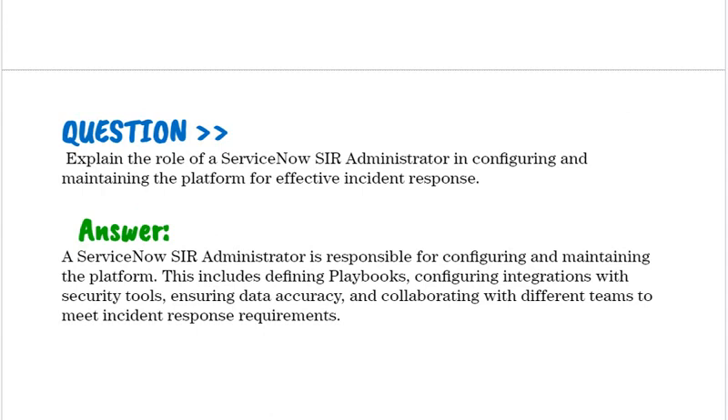Explain the role of a ServiceNow SIR administrator in configuring and maintaining the platform for effective incident response. A ServiceNow SIR administrator is responsible for configuring and maintaining the platform. This includes defining playbooks, configuring integrations with security tools, ensuring data accuracy, and collaborating with different teams to meet incident response requirements.